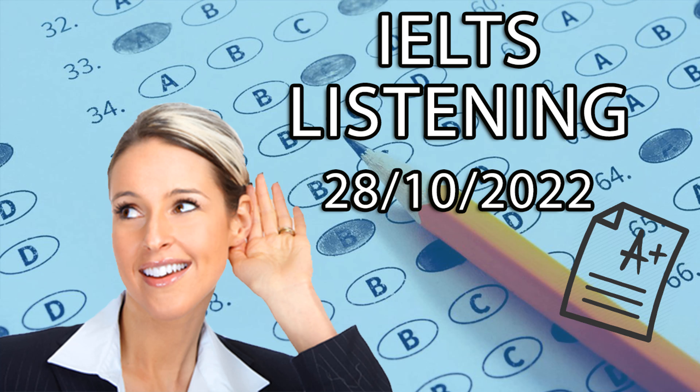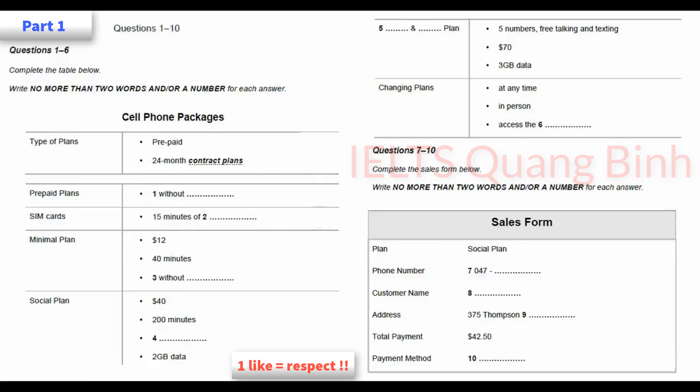Now turn to part one. Part one. You will hear a conversation between a woman clerk and a customer at a cell phone store. First, you have some time to look at questions one to six. You will see that there is an example that has been done for you. On this occasion only, the conversation relating to this example will be played first.